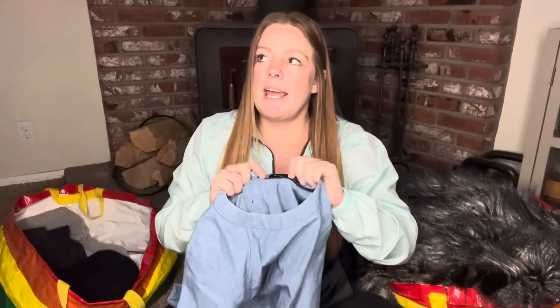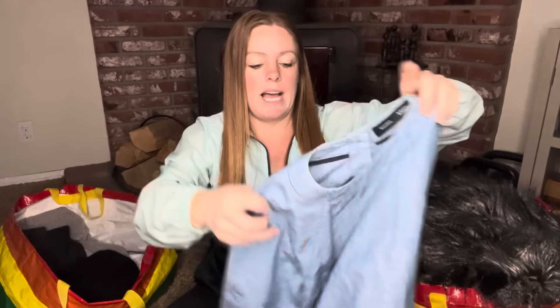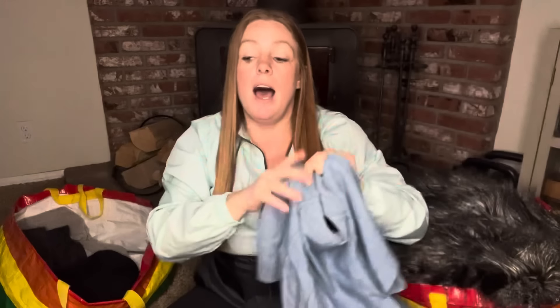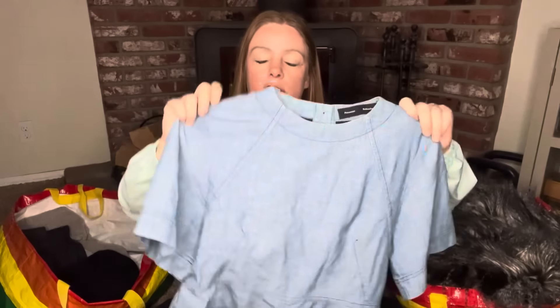This is a designer that I'd really have to find a similar comp for before picking up, but it is a runway designer. Most stuff I've picked up by this brand hasn't sold for too much, but it is good quality. It's a really adorable little chambray top with a slight peplum waist and raw hem. With Beyoncé's country album, I feel like this fits a country or preppy aesthetic. It's a size 6 — I might only get $30 for it, but it's good quality.